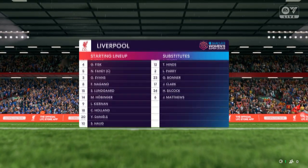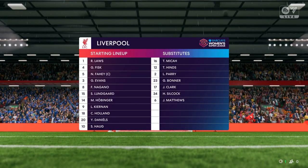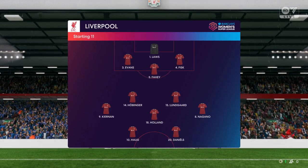The starting lineup for Liverpool — in this 3-5-2, key to their success will be the wing backs. If they can get high up the pitch, deliver good crosses and defend with intelligence, they've got a great chance here.